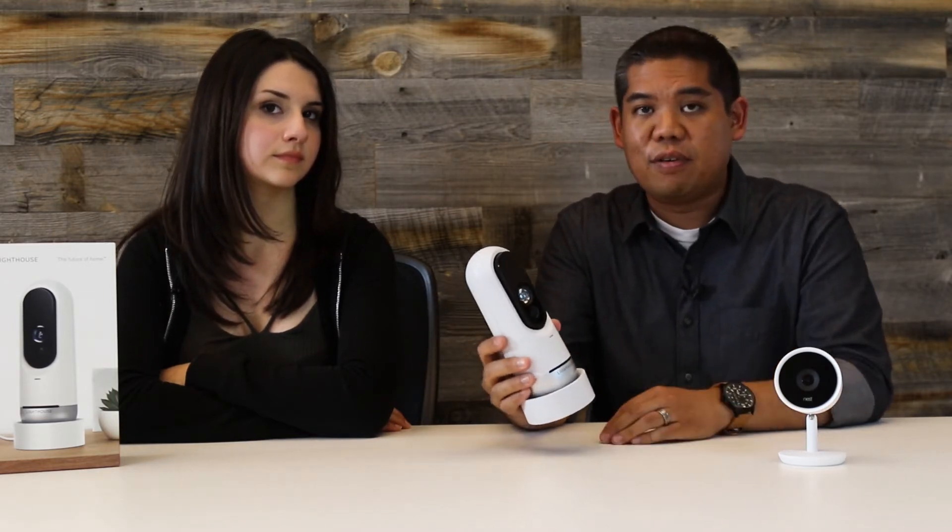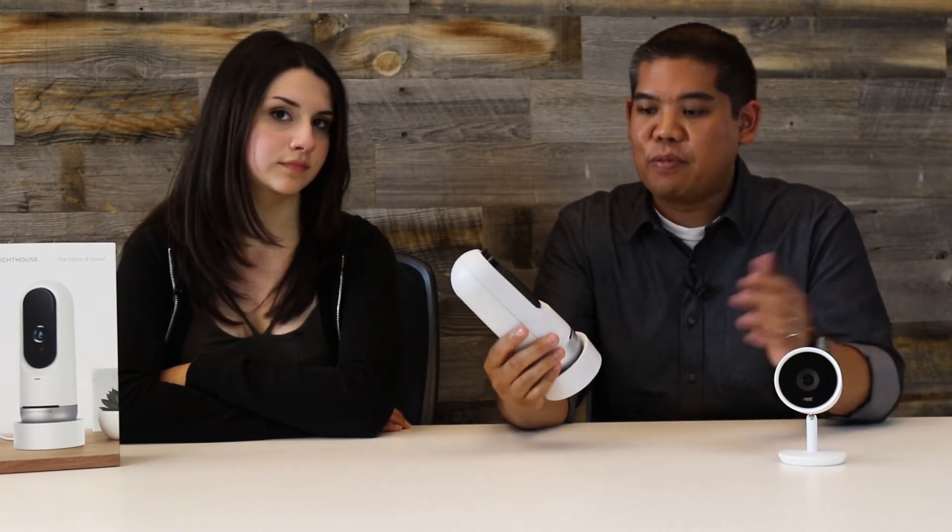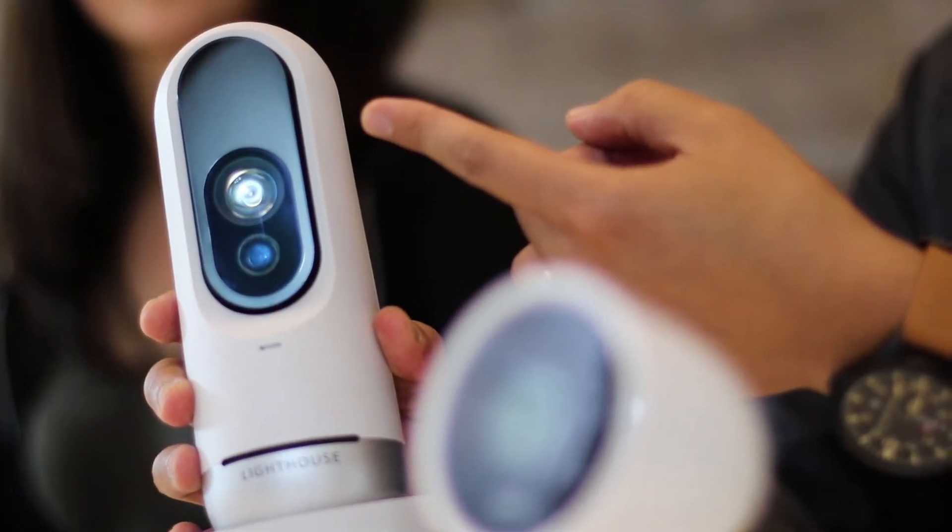But we also have a built-in siren. So if you see something imminent, you can sound a 100 decibel siren. But what really separates Lighthouse from any other camera before it is the 3D time-of-flight sensor that you see right here.